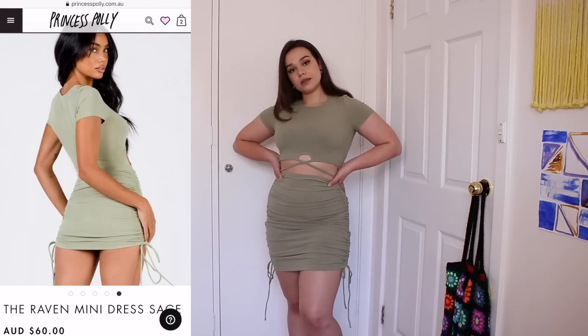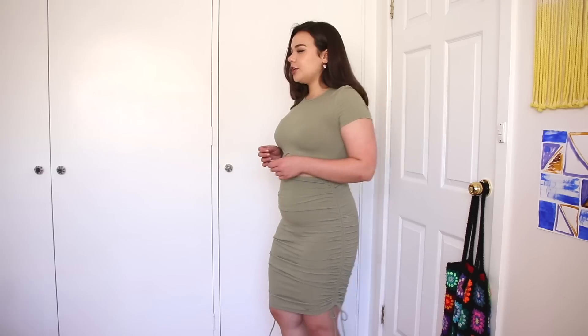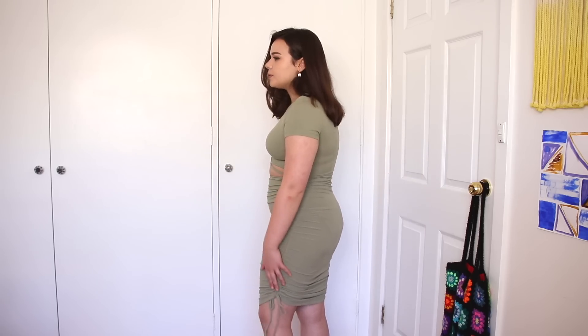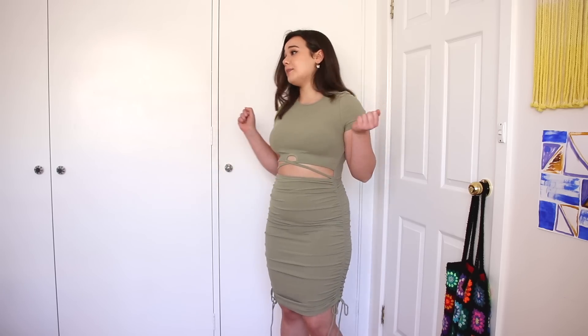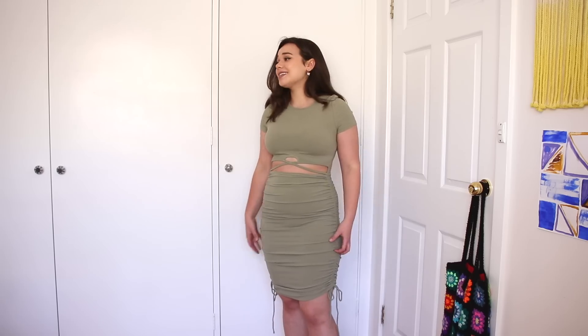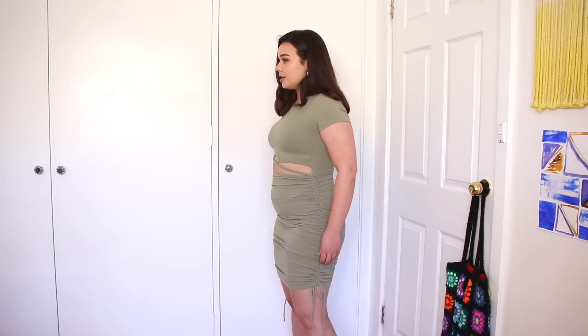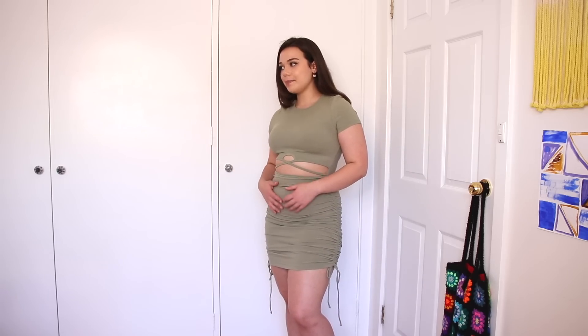This is the Raven mini dress in Sage, and it was $60 Australian dollars. You can kind of see my underwear line at the back, which isn't the best — I am going to have to wear seamless undies with this. You guys know that I've been loving my greens lately on my plate and in my clothes, so this is just absolutely doing it for me. I think this is going to be like a go-to dress for summer. It's also one of those ones that you can dress up and dress down. It has a scrunch detail on the side — what is with this scrunch making it look thick as a muffin? You can pull this up if you wanted and wear it as a little mini dress. We love versatility. I think it's really, really flattering guys.